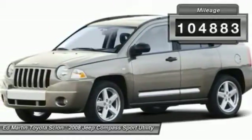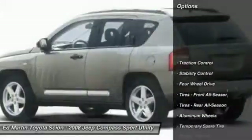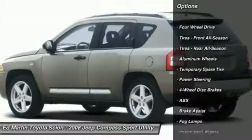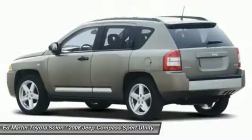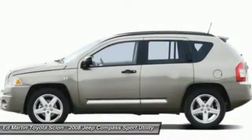This vehicle has less than 105,000 miles. Here are some of this vehicle's great options: stability control, anti-lock braking system, traction control, adjustable steering wheel, driver airbag, power steering, four-wheel disc brakes, aluminum wheels, four-wheel drive, and rear defrost.